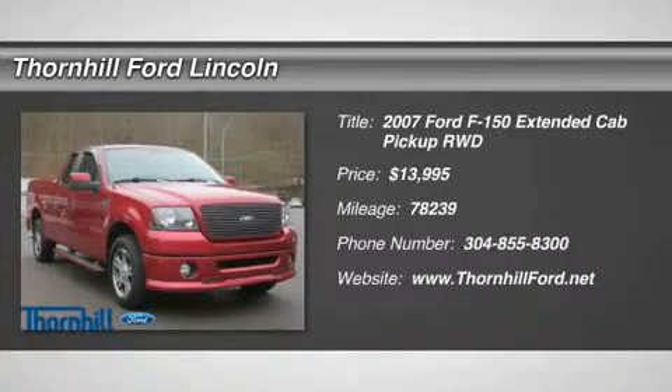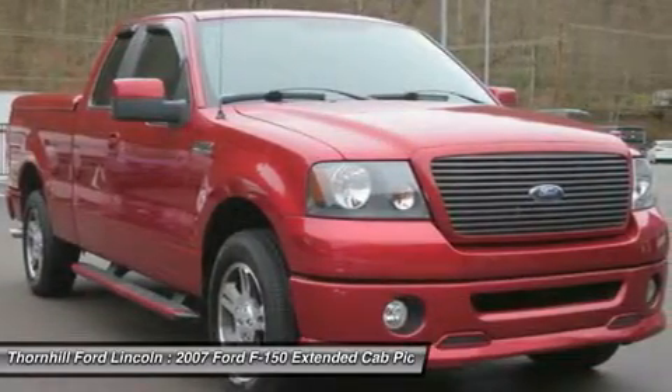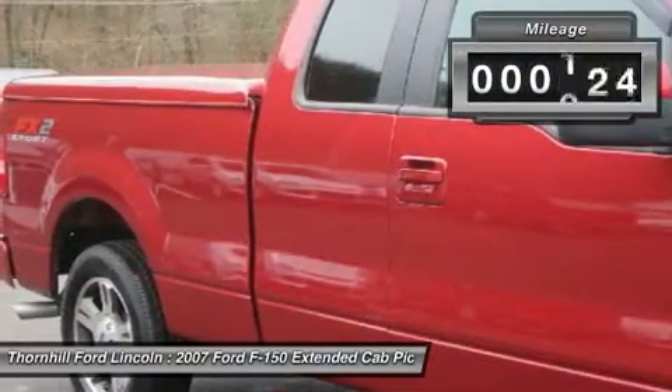This Ford F-150 has a dependable gas ethanol V8 5.4L-330 engine powering this automatic transmission. Only 78,233 miles, with 6 Carfax service records.